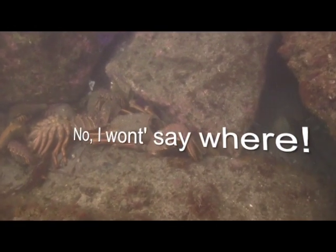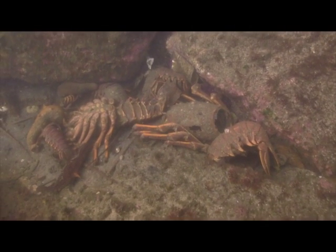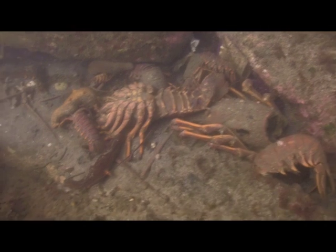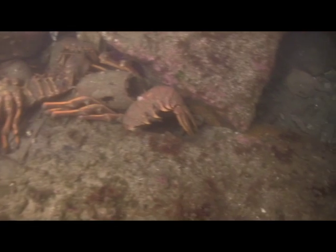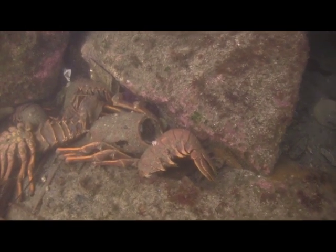Oh my goodness, look at the size of these lobster molts. That is a 14-pound lobster, I bet you, or would have been. And there's a tail — I wouldn't even venture a guess how big that is.